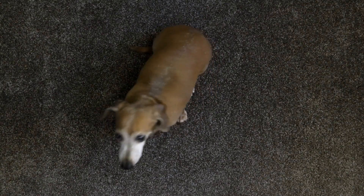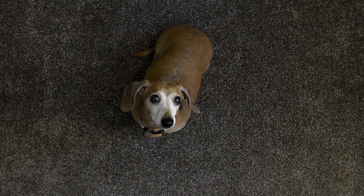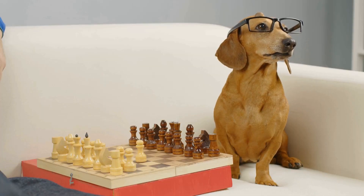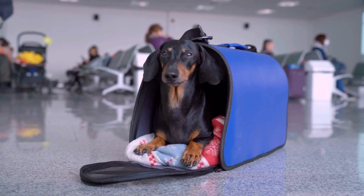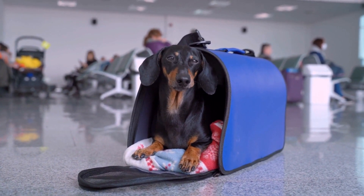Meeting the puppy's parents can give you valuable insights into your future pet's temperament and potential health issues. Take note of the parents' behavior and assess if they have any genetic health conditions that could be passed on to their offspring. Responsible breeders will be transparent about the health histories of their dogs and will gladly share this information with you.